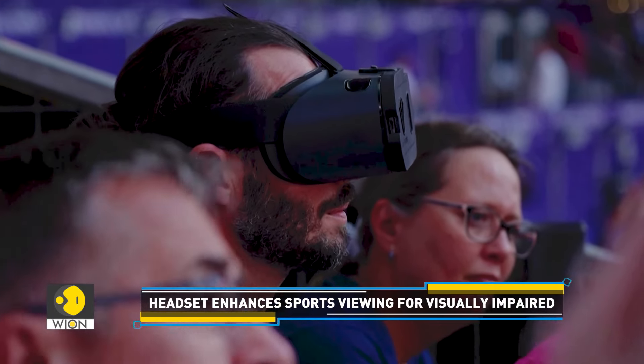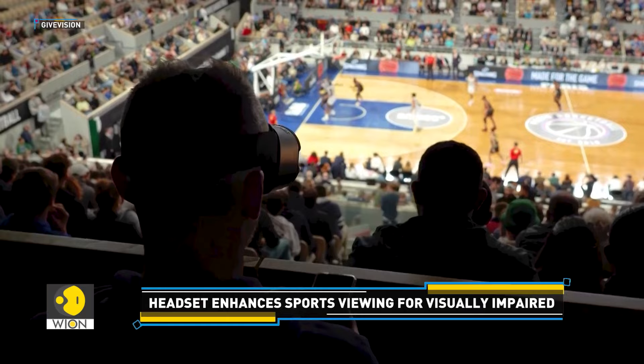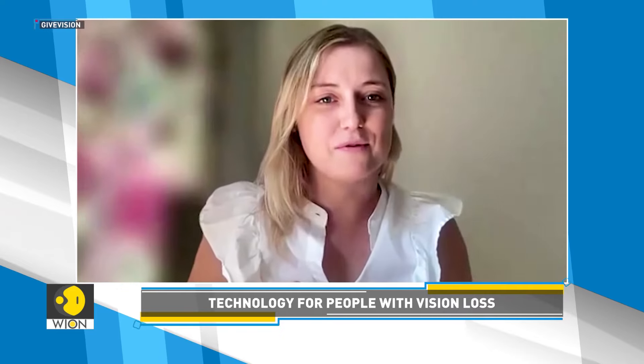There's also a second setting where we connect in with the local TV cameras at an event. This means that the person using the headset gets real-time footage of what's happening in front of them. But they don't need to spend their time focusing on what they want to see — the camera operators, who are highly trained to follow all of the action, do this for them.